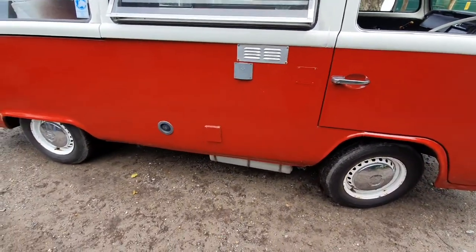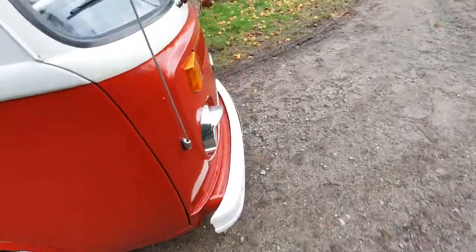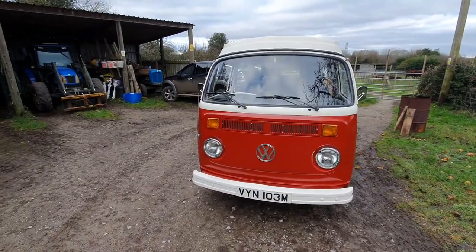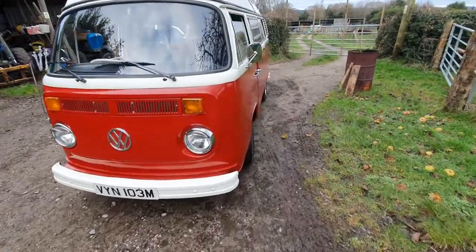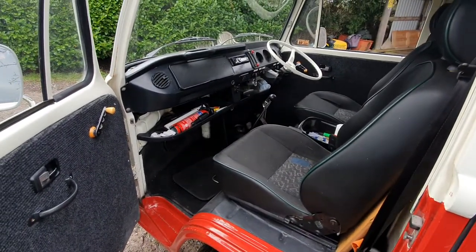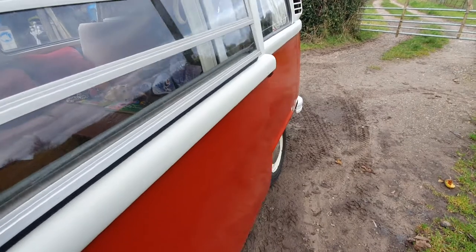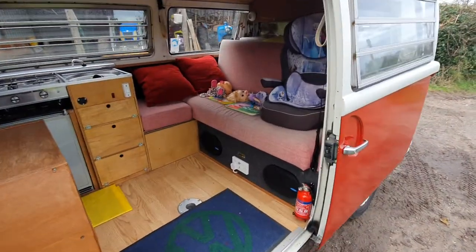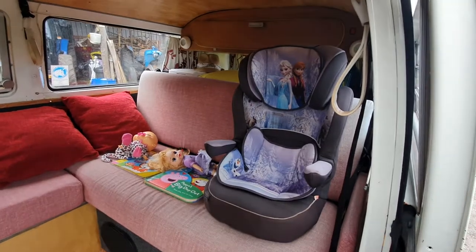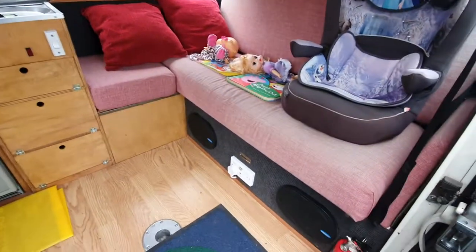She has a mains electrical hookup and an under-slung underbelly water tank. She's not a show van by any standards, but we didn't pay show-van prices for her. She was very reasonable and she's just a very good, usable, solid van. Underneath she's absolutely solid as a rock. She's got all the basics: pop roof, sink, cooker, fridge, mains hookup, plugs, and a decent stereo.